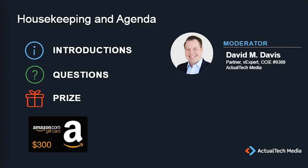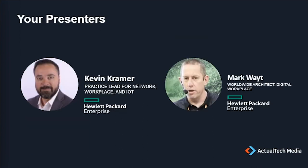We'll be giving out a $300 Amazon gift card to one lucky attendee today. If you're watching on demand, I'm sorry, the drawing has already occurred. The prize terms and conditions can be found in the handouts tab. With that, I'm excited to introduce you to today's expert presenters.